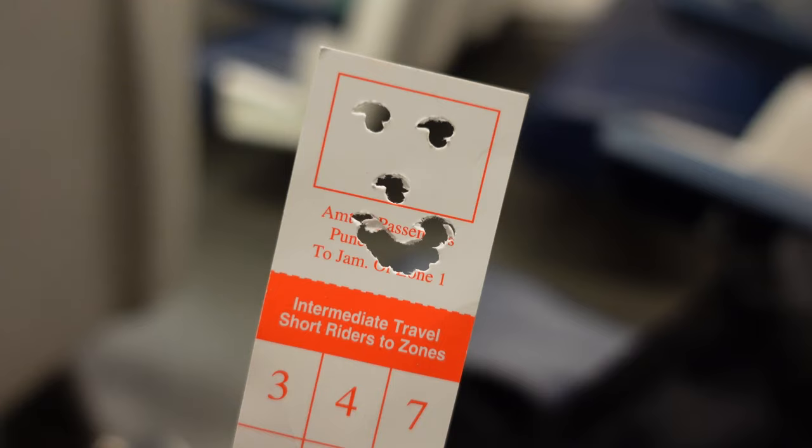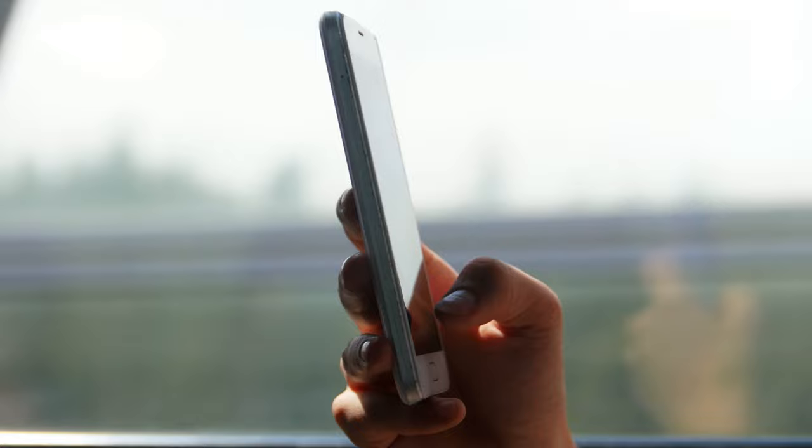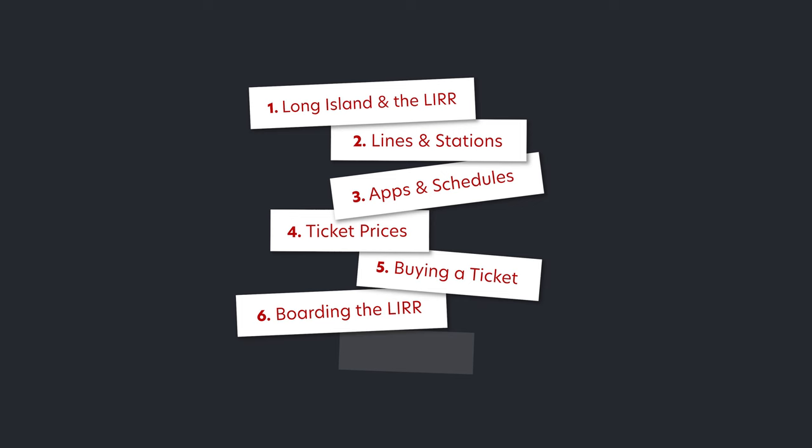On board, the conductor will check tickets. If the conductor hands you back your paper ticket, don't lose it because they periodically check, and once the next stop is your stop, they'll take your ticket. If you are using a mobile ticket, keep your phone handy.